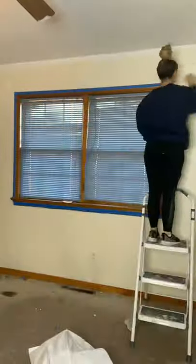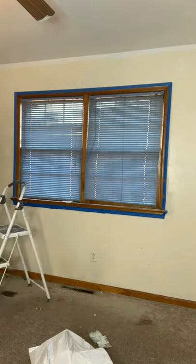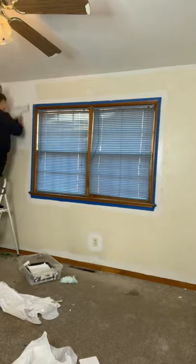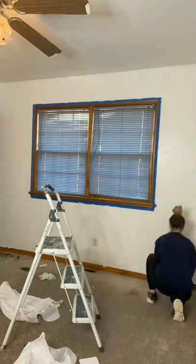I sanded off the patches on this wall that needed a little bit longer to dry, wiped the dust off, and then finished the first coat on the room. I actually only had to do one coat so far, so I'm hoping I don't have to do another.